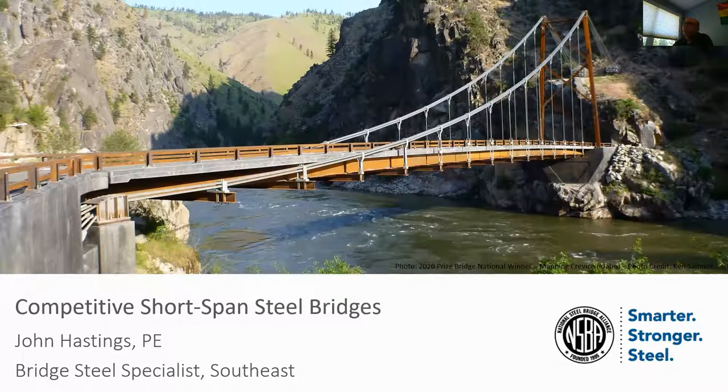My largest bridge was over the Tennessee River — I had a 500-foot span. The plate girder was about 13½ feet deep. I also worked on road shapes and everything else. I covered straight bridges, skewed bridges, and curved bridges, so a pretty good steel background.